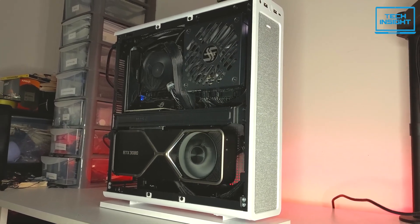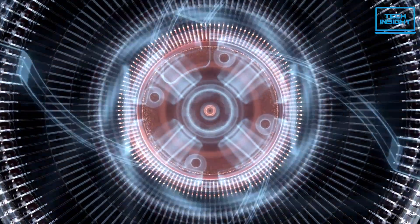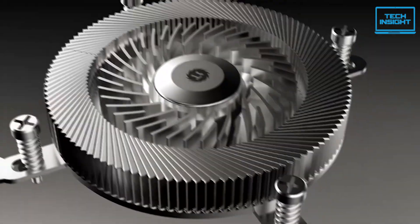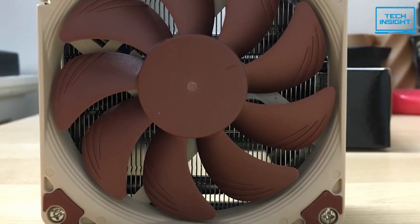If you're building a compact, space-constrained PC, finding the right CPU cooler can be a real challenge. You need something that'll fit in that tight space but still deliver solid cooling performance. That's why, in today's video, we're looking into the top 5 best low-profile CPU coolers of 2024.